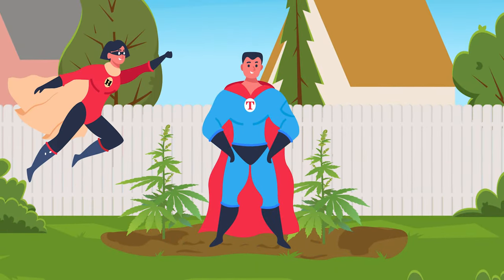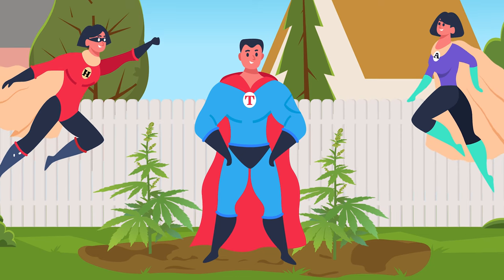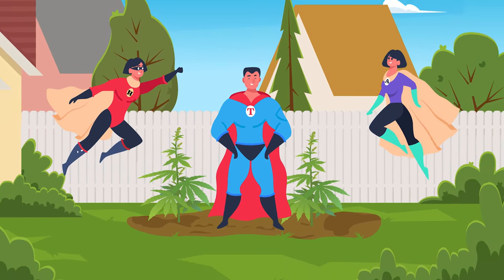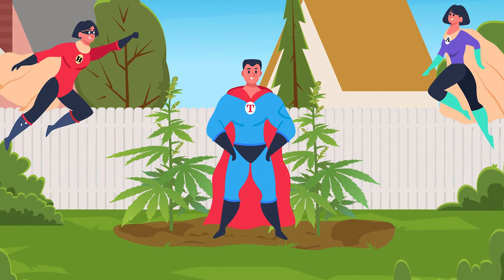Temperature, humidity and airflow are your trio of superheroes when it comes to growing conditions. They are the unsung heroes working backstage, regulating the climate of your mini cannabis jungle. These factors fluctuate with your plant's age, and knowing their history helps you adjust these variables.